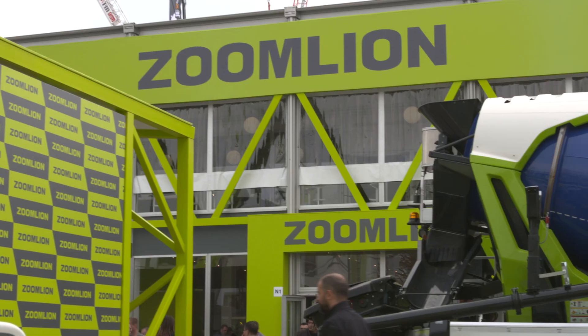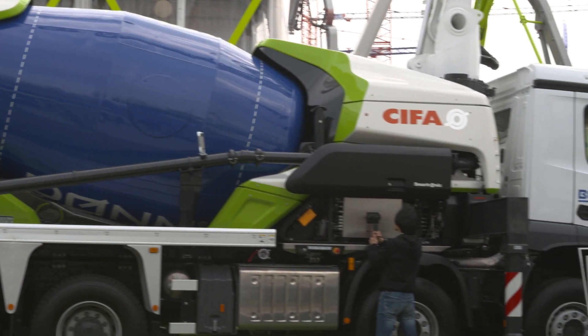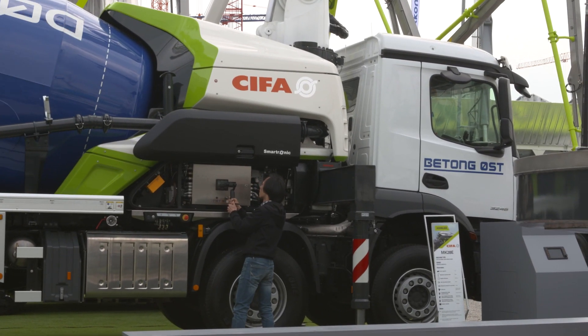This is what CIFA will continue doing with large investment in product development. We want to make sure our machines will always be the best in terms of performance but also very simple to use in a market that is changing rapidly and needs operator-friendly machines. We started with a 9 cubic mixer, then moved to a pump mixer, and the plan is to extend the hybrid technology to our entire product range in order to offer a comprehensive hybrid lineup to the market.